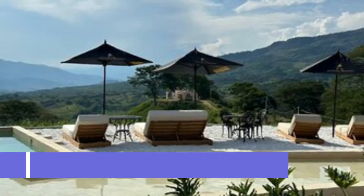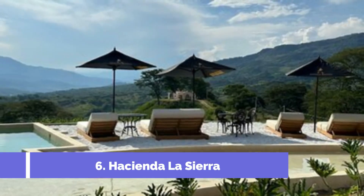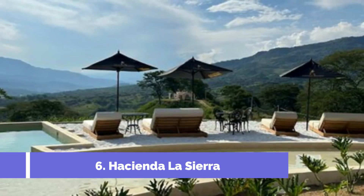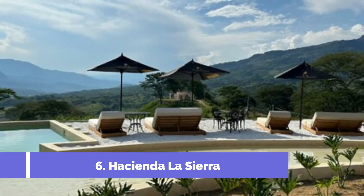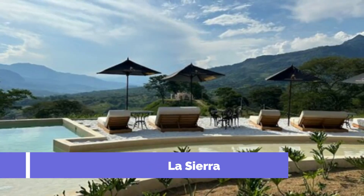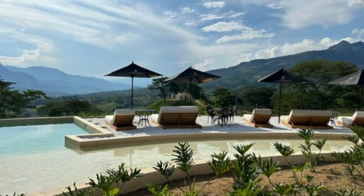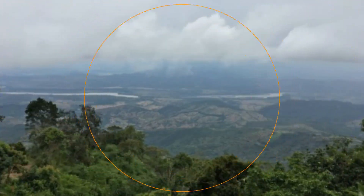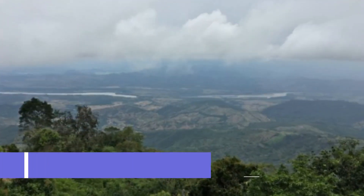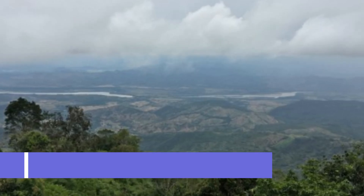Number six: Hacienda La Sierra. Located in the picturesque town of La Ceja, Colombia, Hacienda La Sierra is a must-visit attraction for travelers seeking a unique and memorable experience. This stunning estate offers a glimpse into the region's rich history, charming architecture, and breathtaking natural landscapes.